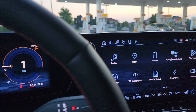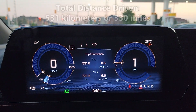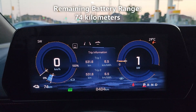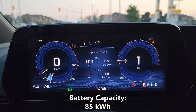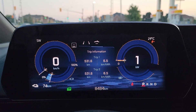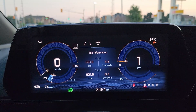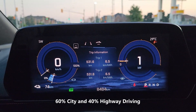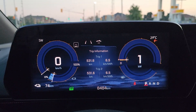We just spent the week driving the Blazer EV, and we have some numbers here we'd like to share with you. As you can see, we drove a total of 531 kilometers and have a remaining battery range of 74 kilometers. The battery capacity of the Blazer is 85 kilowatt hours. My driving conditions have been pretty basic — I haven't had the air conditioning or the heating on, but have had the sound system on the whole time. We spent about 60% of our driving in the city and 40% on the highway.